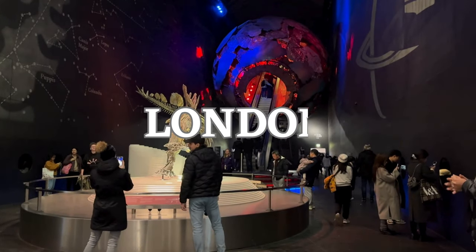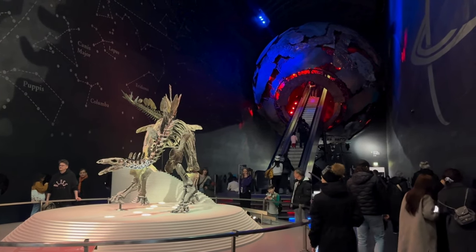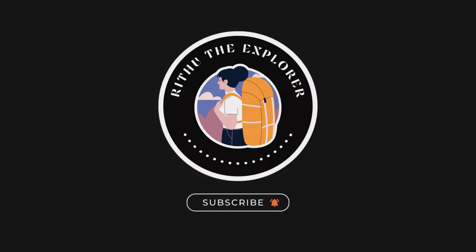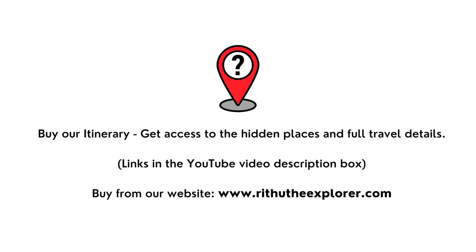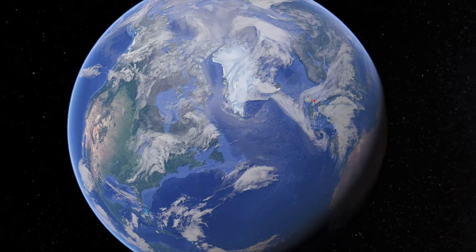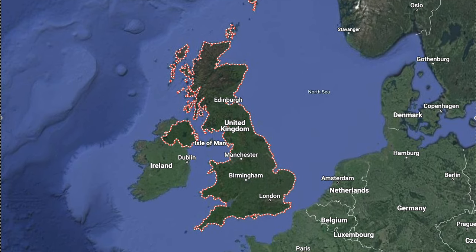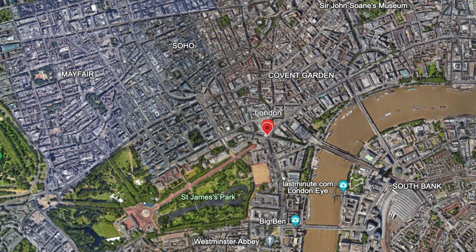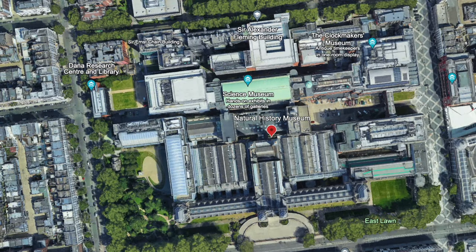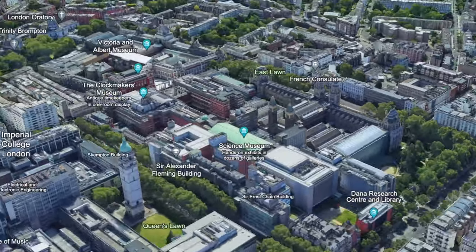Welcome to another episode of Rithyu the Explorer travel vlog. Nestled within the vibrant landscape of London, this temple of history and science beckons to those who seek to unravel the mysteries of the natural world. Join us as we embark on a journey through time and discovery, illuminating the treasures and tales housed within its grand corridors.